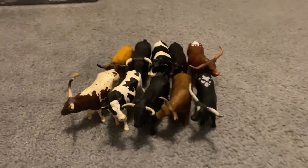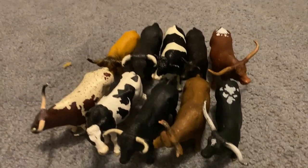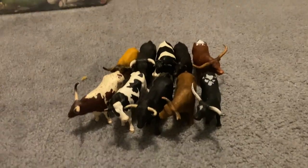Hello guys, so I got all cows and bulls. I got all of them. Let's get started to show our names.